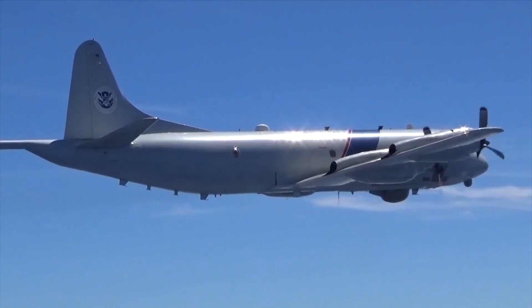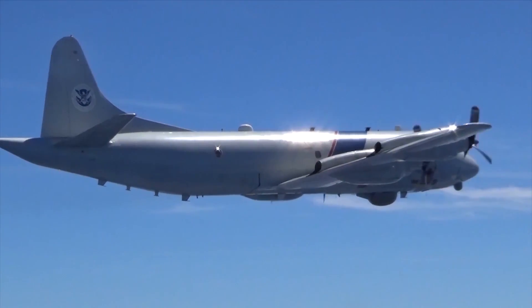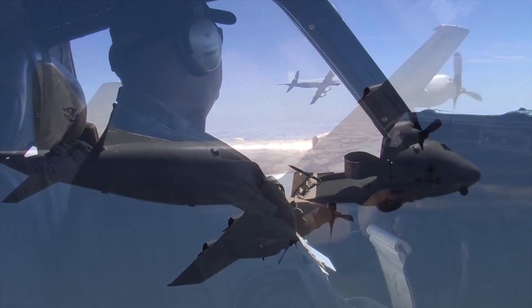The tool of choice? The P-3 Orion aircraft — CBP's eyes over the ocean.